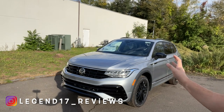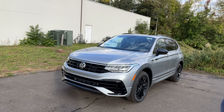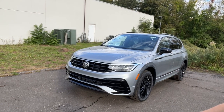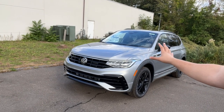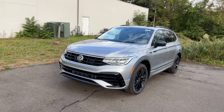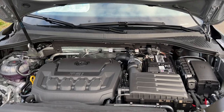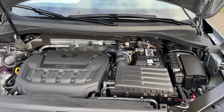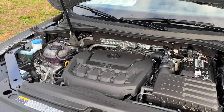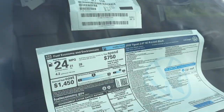Welcome back. Today I'm showing you the 2022 VW Tiguan — this one is the SE R-Line. There are four trims: the SE, SE R-Line, and SEL R-Line. Under the hood there is a 2.0 turbocharged four-cylinder engine connected to an eight-speed automatic transmission, producing 184 horsepower and 221 pound-feet of torque. Fuel economy is 21 city, 28 highway, and 24 combined.